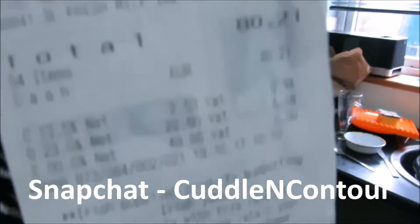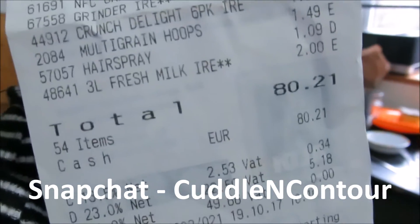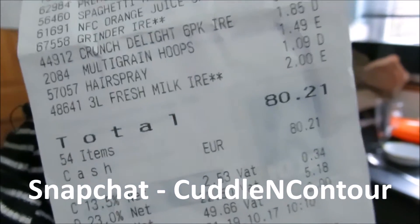I need to go to the butchers and pick up some pepper chops. I have chicken fillets in the freezer from last week that I didn't use, so I'm going to use those for a stir fry. I'm just going to show you quickly what I got. The total — let me find the receipt — 80 euro and 21 cent.